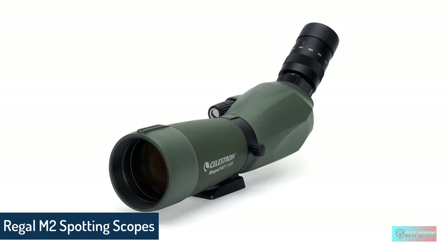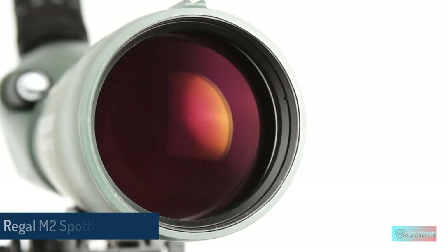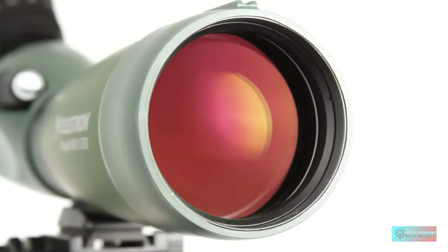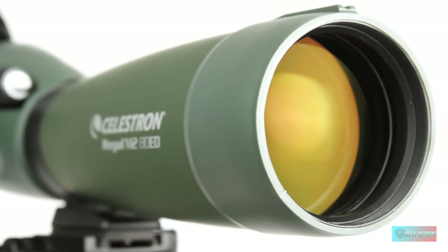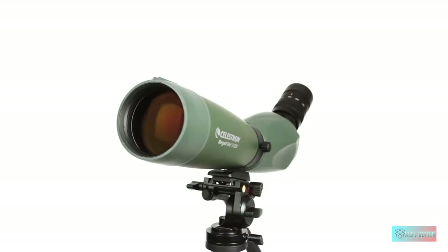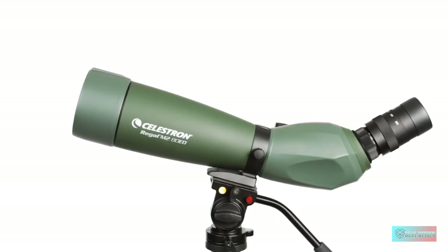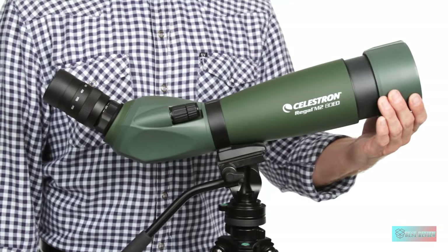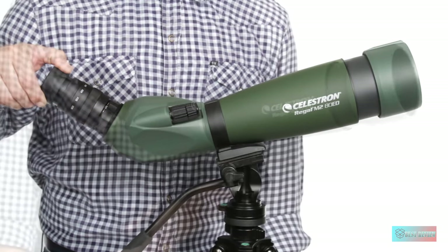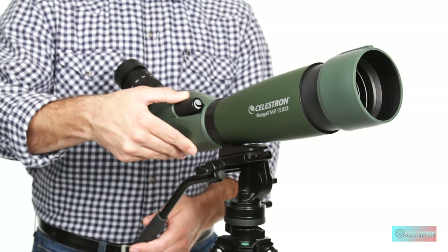Celestron Regal M265ED Spotting Scope. The Celestron Regal M265ED is a premium spotting scope that is nevertheless fair value in its price range, offering suitability for everything from bird-watching in the day to watching the heavens at night. Celestron claims that this second-generation unit has reduced the overall weight of the spotting scope by more than 14% while still providing a rugged magnesium alloy body.